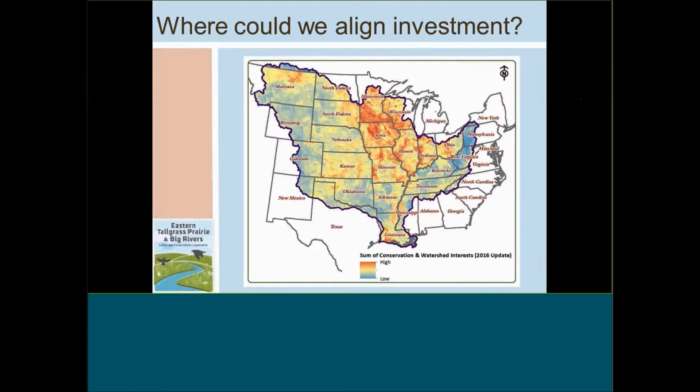Once we overlap the areas of water quality concern, fish and wildlife conservation interest, and watershed management action, we see where we could potentially align investment in conservation action for multi-sector, multi-functional landscapes across the Mississippi Basin. The areas highlighted in red are where those multi-sector interests align, identifying where those key locations might be.